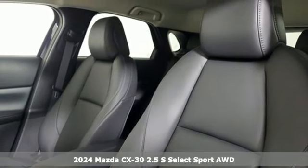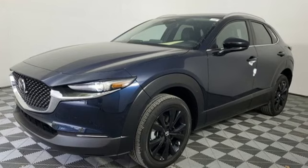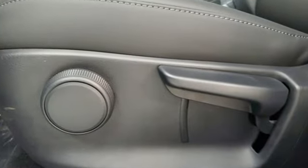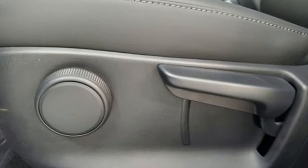A great vehicle is comprised of great features like these: inline four-cylinder engine, dual-zone climate control, streaming audio, leather steering wheel, Wi-Fi hotspot, and external memory control.